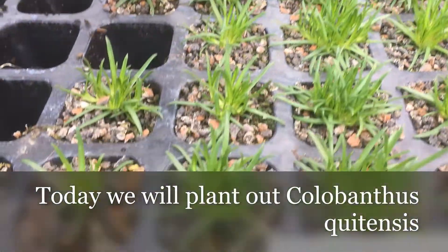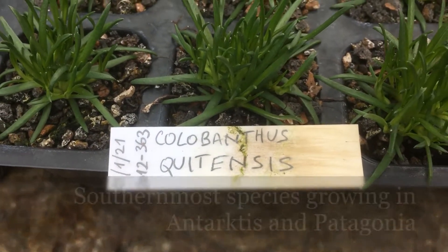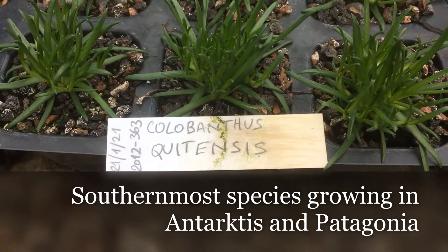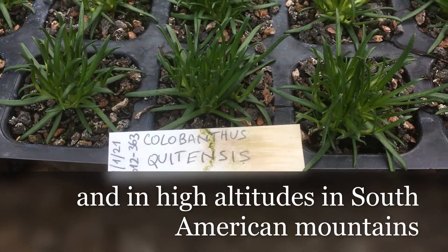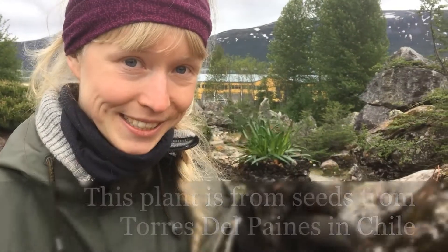Today we are going to plant Colobanthus quitensis, the southernmost species growing in Antarctica and the southern Patagonia, and through the high altitudes in South American mountains. This plant is collected from seeds in Torres del Paine, in Chile.